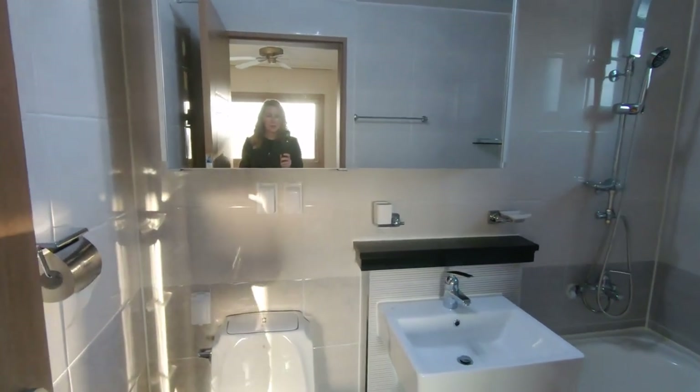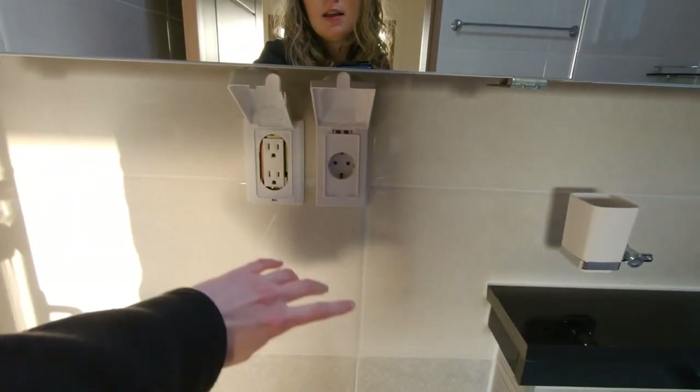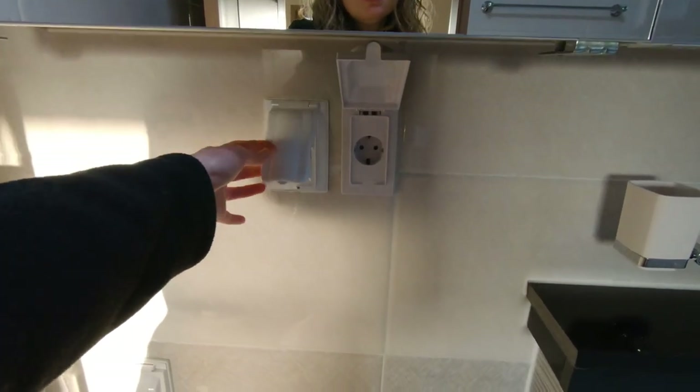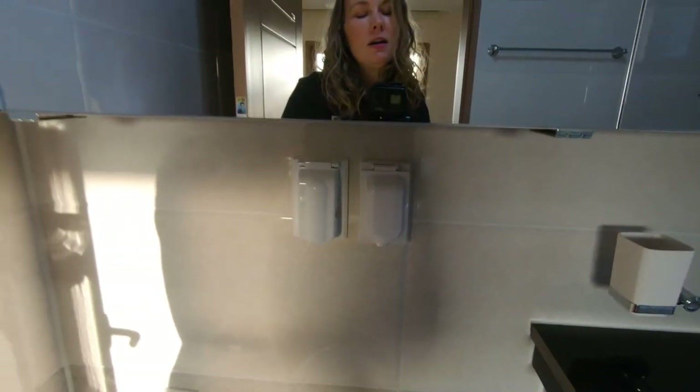Something else I want to point out is that we have dual voltage — 110 and 220 options. That's not typical in Korean homes; normally it's just 220. But I think they expected Americans to move into this community and they went ahead and had a transformer built into the house, so that's convenient.